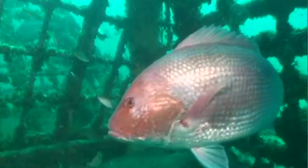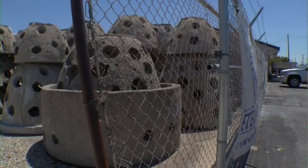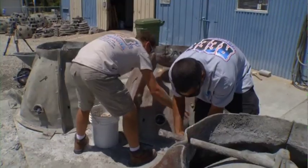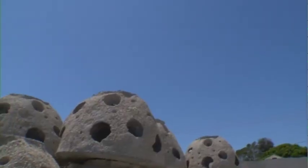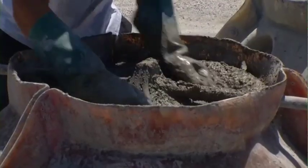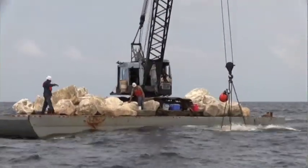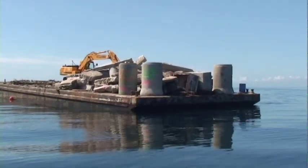There are currently three allowable artificial reef materials categories in Florida. Designed, prefabricated artificial reef modules are specifically engineered and assembled to meet the life history and behavioral requirements of certain marine fish and invertebrates. These units are typically clean concrete or some form of steel, concrete, and limestone.